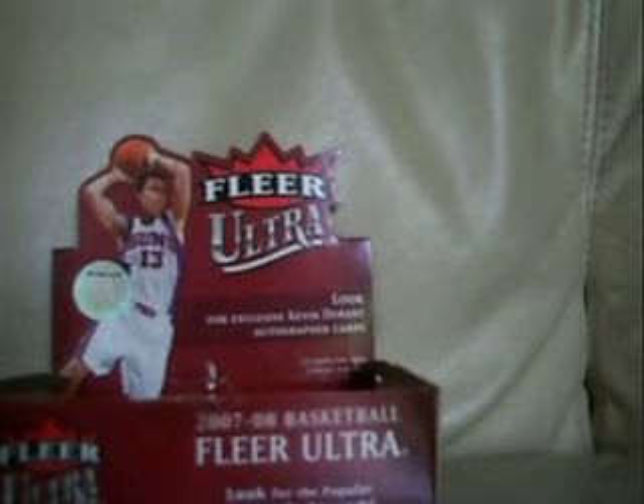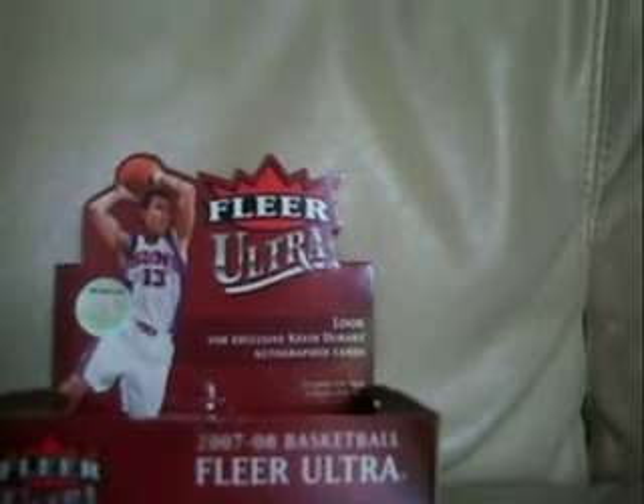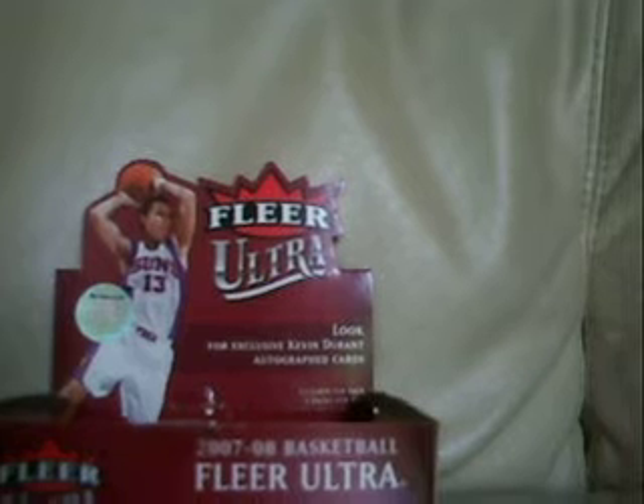For $15 you get two teams, and one of the teams you pick. There's 20 hits a title, so there's 15 spots. Everyone has a pretty good chance of getting a hit.